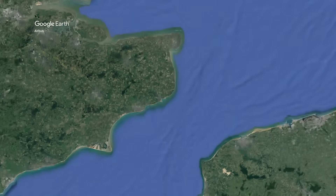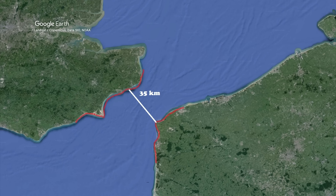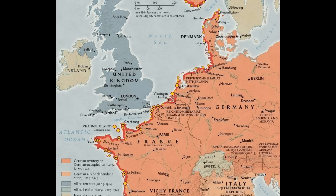One threat that worried Churchill and his team quite a lot was the Germans' ability to target England, and especially the coastal areas and cities. The coastline of France was only 35 kilometers away, and the Germans had a lot of their Atlantic Wall fortifications on the French coastline areas.